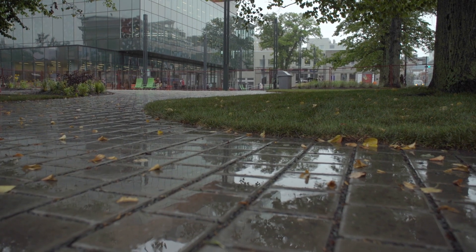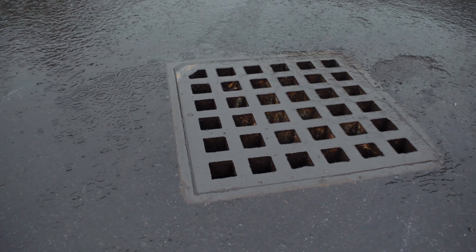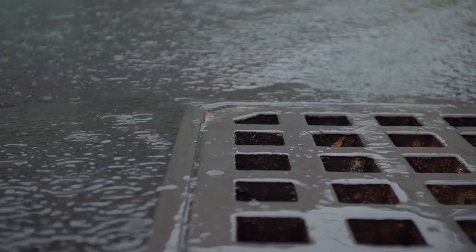That allows stormwater to infiltrate into a gravel base below, which is really important because as we see more and more extreme weather events, it's really difficult on the city's infrastructure to handle those increased volumes of rainfall.